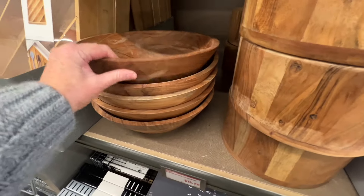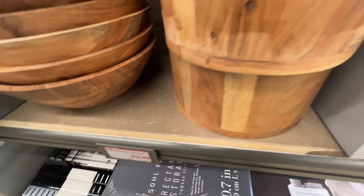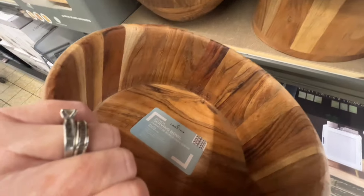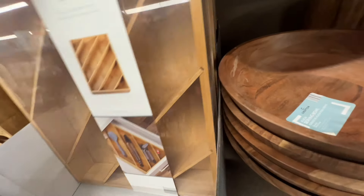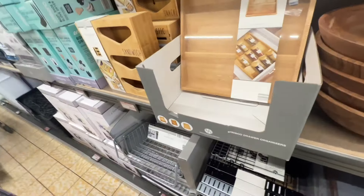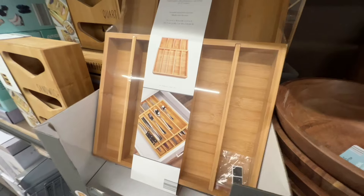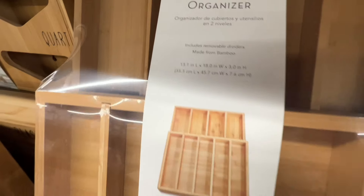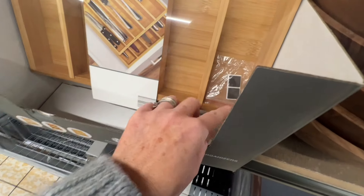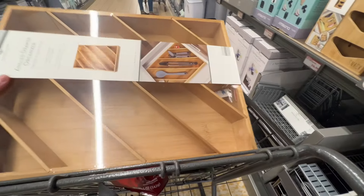Next up are these cute salad bowls for $12.99 — includes a salad and fruit bowl, and they're very heavy and nice quality. Up next they have cool bamboo drawer organizers: an angled one, a tiered spice organizer, and a two-tier one. For $9.99 that's a great price — just check the sizes to make sure they'll fit your drawer.